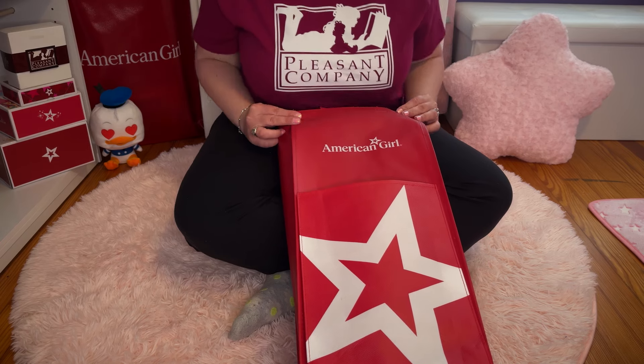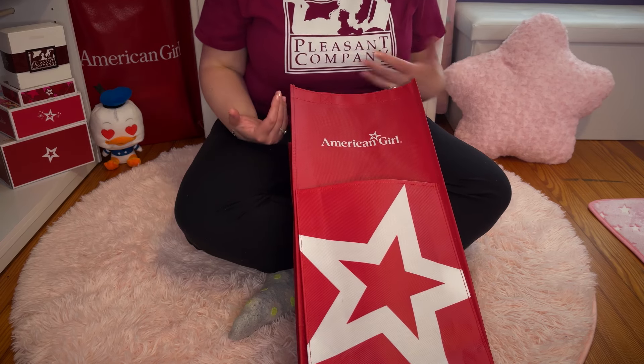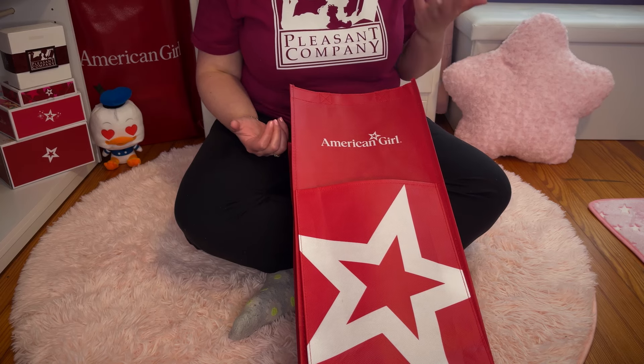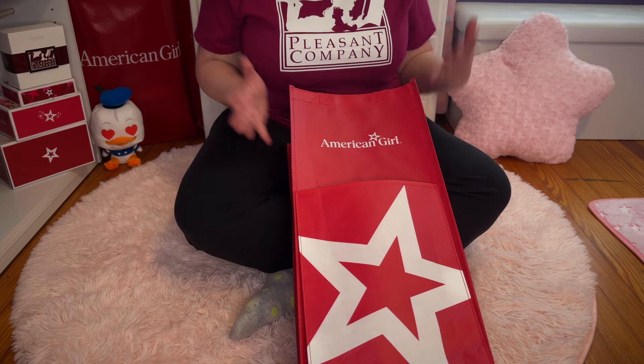I wanted to show you my t-shirt that I made. It's a Pleasant Company shirt — I found the SVG of this logo for free. Some kind person put it out on the internet and I made my shirt, so I'm really excited about that.